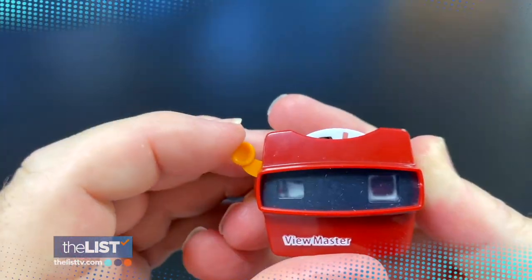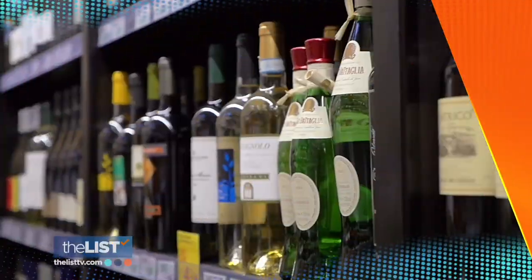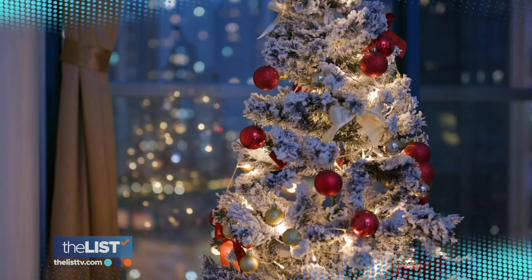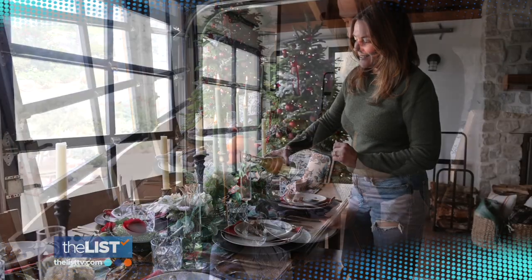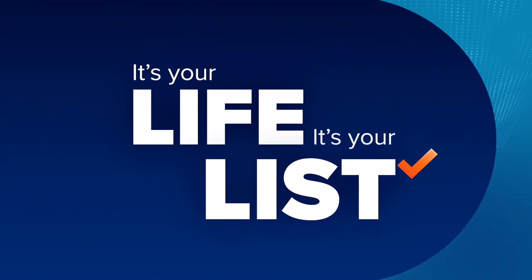Today on The List: last-minute gift ideas, unexpected joy that comes in the mail, and you've heard of a wine sommelier — we talk to a water sommelier. Water has taste and a story. Plus, how to put up the perfect Christmas tree — you'll want to cut about a half inch off the bottom. But up first, how to add sparkle to your holiday meals. It's your life, it's your list, and it starts right now.